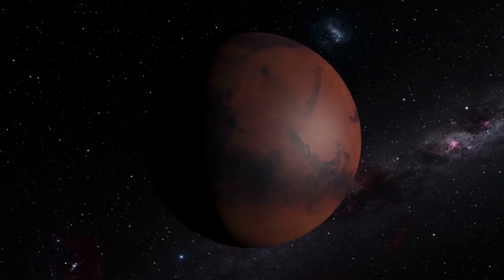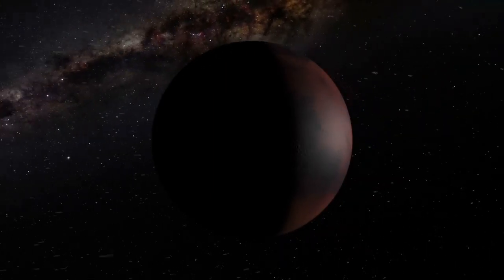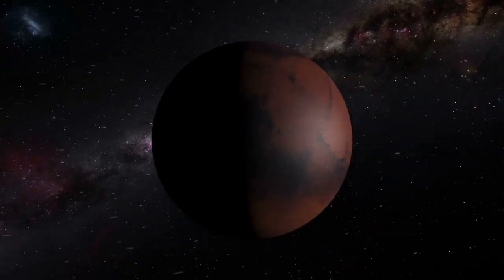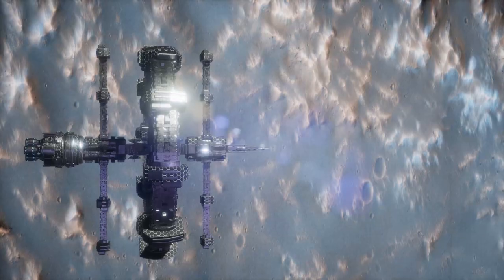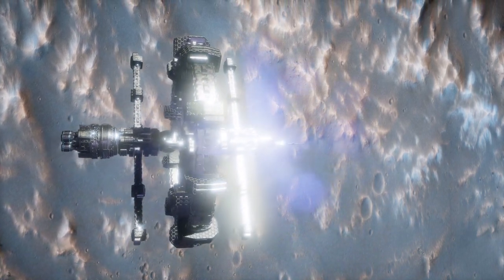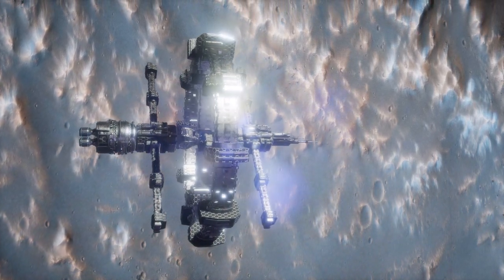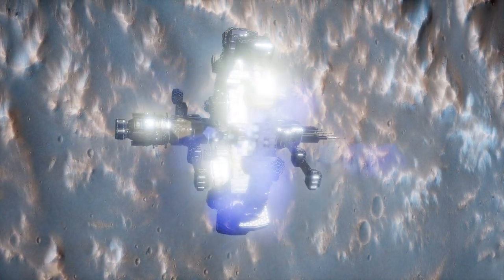Equally captivating is Valles Marineris, a colossal canyon system that stretches across Mars' surface for approximately 2,500 miles (4,000 kilometers). This vast network of interconnected canyons is not only the largest canyon system in the solar system, but also dwarfs Earth's Grand Canyon in both size and scale.